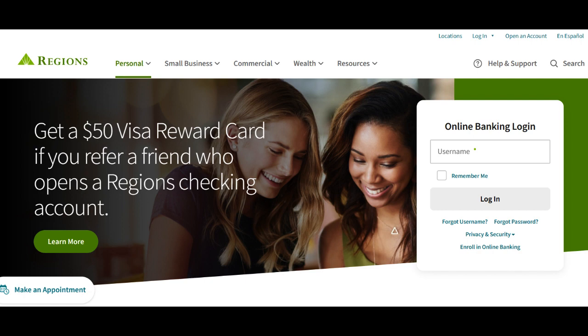Regions Bank also provides robust online and mobile banking platforms, making it convenient for customers to manage their money market accounts. These digital tools enable account holders to check balances, review transactions, and initiate transfers with ease, enhancing the overall banking experience.